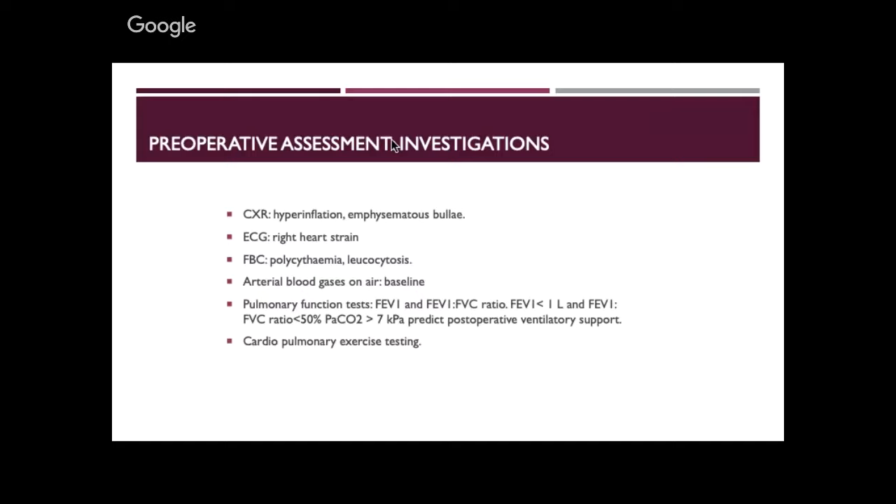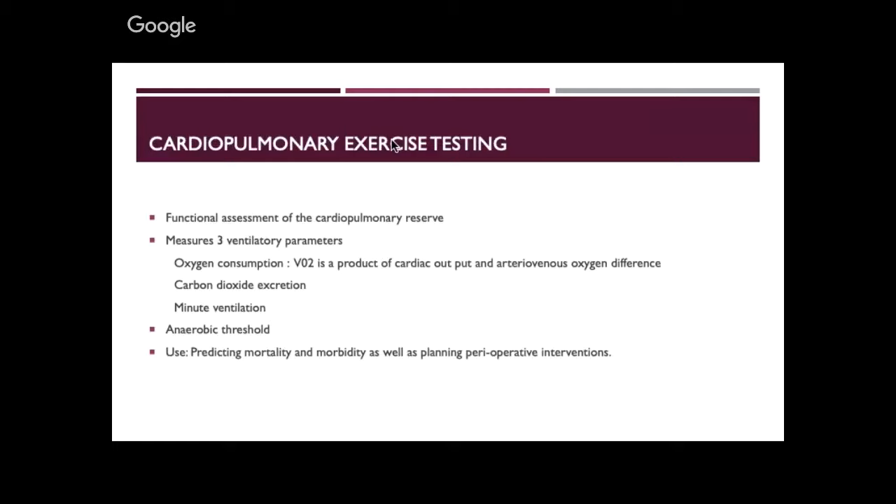Another test is cardiopulmonary exercise testing (CPET). The rationale: an anaerobic threshold of less than 11 mL/kg/min has been associated with higher mortality. My concern about CPET is that it's used as a number to decide on surgery. The real value is that it challenges the cardiovascular and respiratory systems together — none of the isolated resting tests do that.